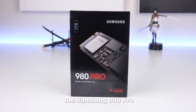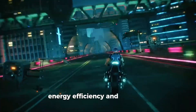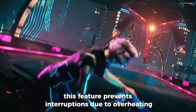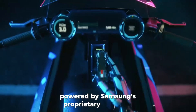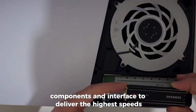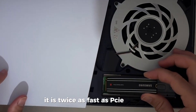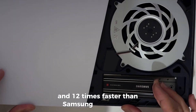The Samsung 980 Pyro, with its integrated heatsink, ensures heat dissipation, maintaining its speed, energy efficiency, and thermal control. This feature prevents interruptions due to overheating on both PlayStation 5 and PCs. Powered by Samsung's proprietary controller, this SSD harmonizes its flash memory components and interface to deliver the highest speeds. With the PCIe 4.0 interface, it is twice as fast as PCIe 3.0 SSDs and 12 times faster than Samsung SATA SSDs.